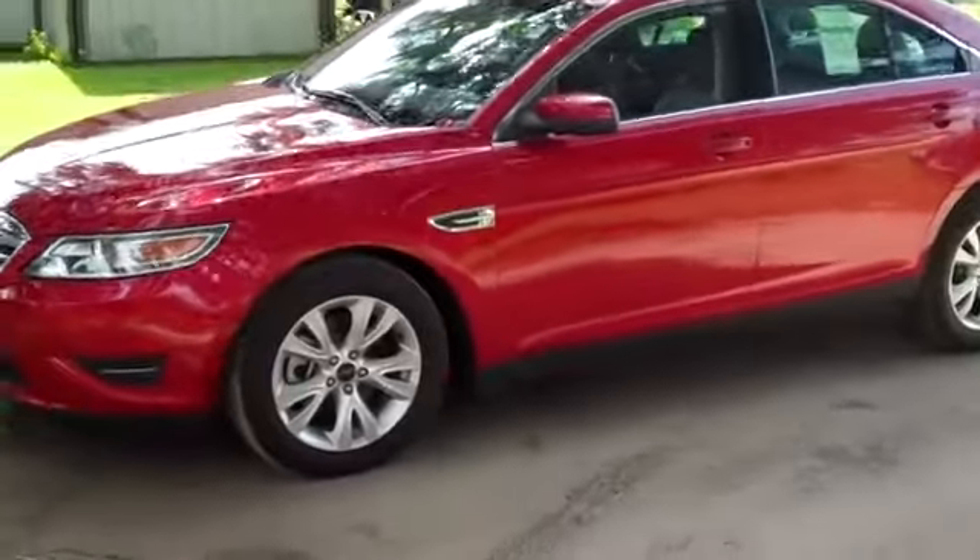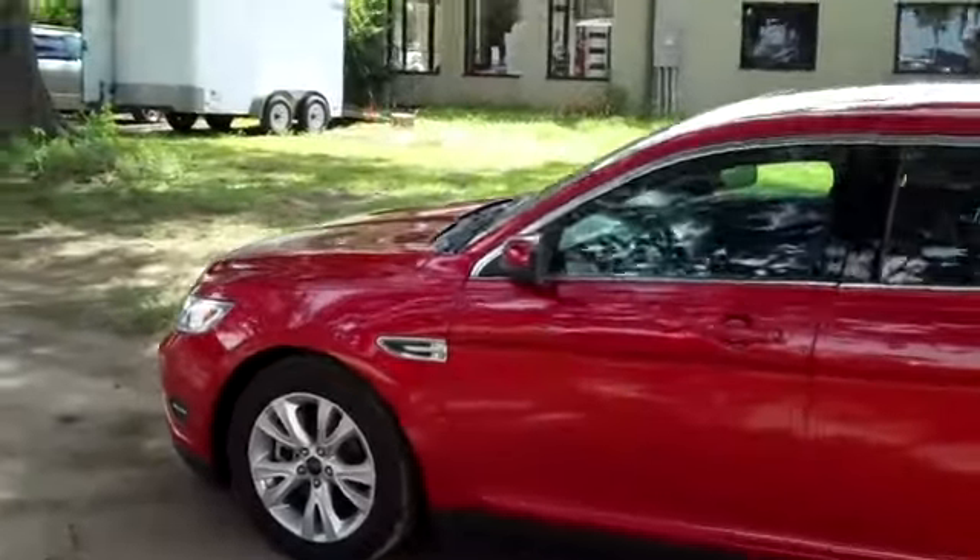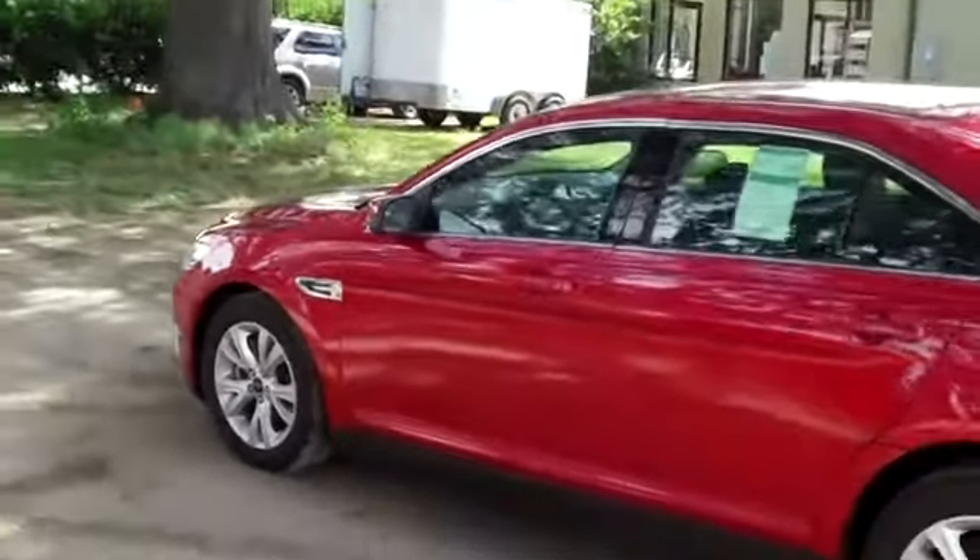Just going to go over a few things here on the outside. You have alloy wheels, a sunroof, and the color is red candy metallic.